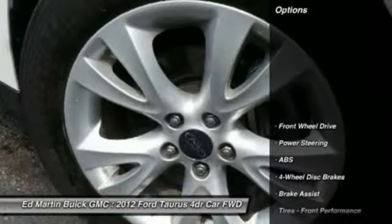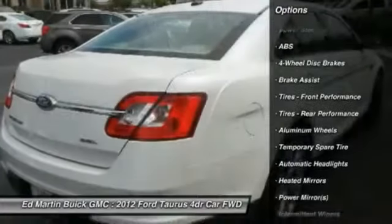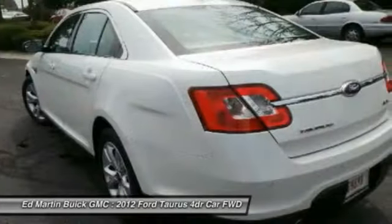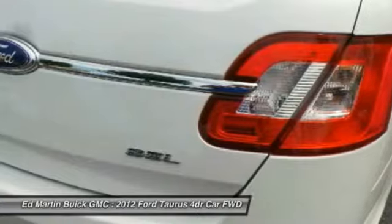Here are some of this vehicle's great options: traction control, keyless entry, steering wheel audio controls, anti-lock braking system, stability control, leather-wrapped steering wheel, power steering, driver airbag, adjustable steering wheel, and aluminum wheels.